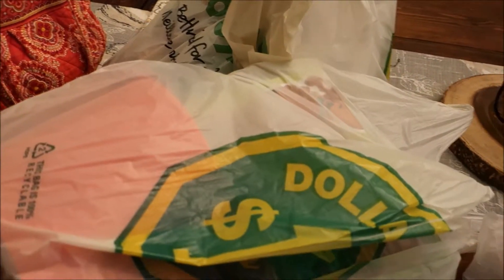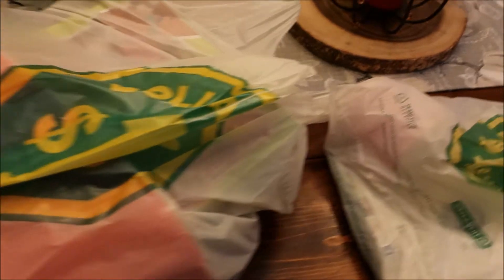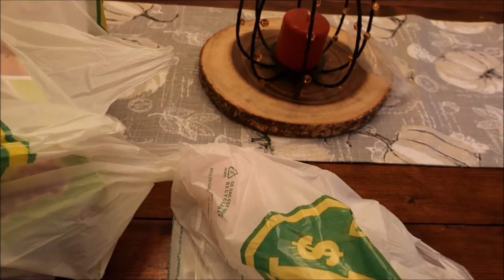There's a mixture of Halloween and non-Halloween items in here, but I think hauls are always fun to share, so I wanted to share in the excitement.